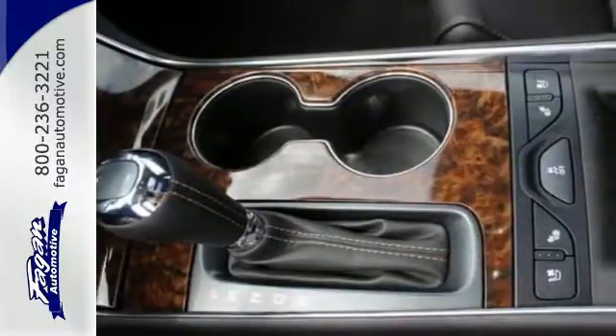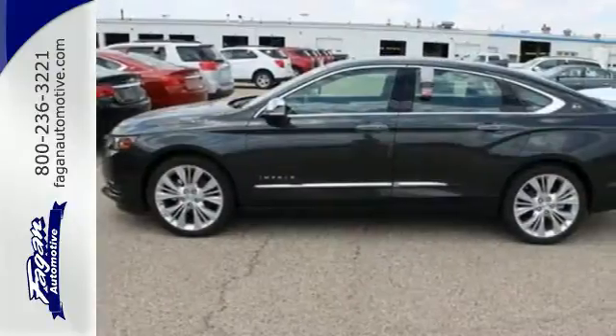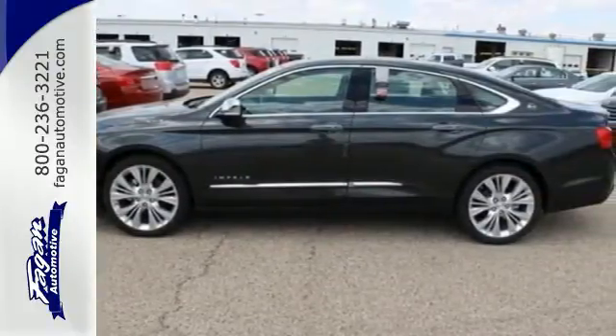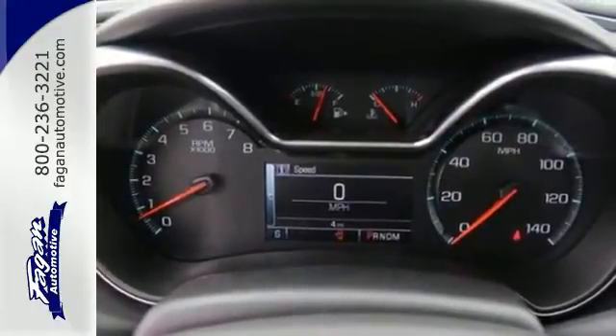Stability and traction control along with fully automatic headlights keep you safe on the road, while the convenience of its keyless entry, auto start-stop technology, and multifunction steering wheel means you can get in and go quickly.